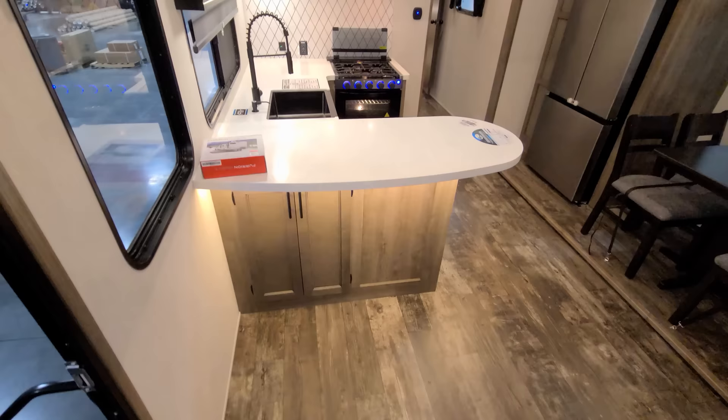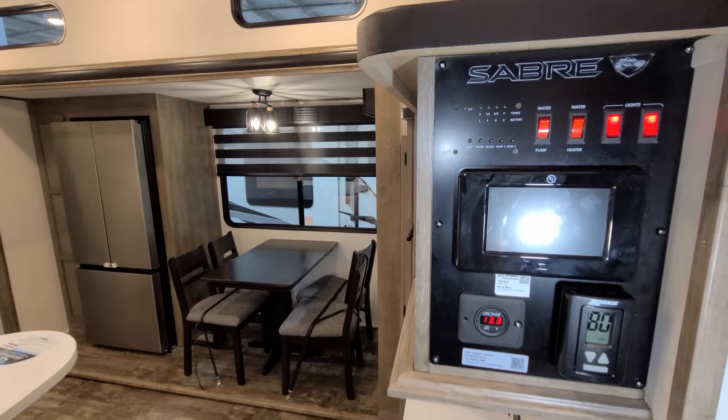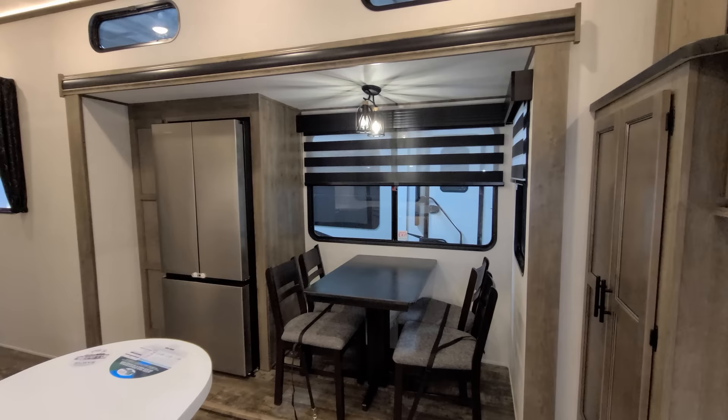Coming down the step area we're entering into the kitchen area. On the right there are some control panels we'll come back to check out in a little bit. There's a freestanding dinette with four chairs.